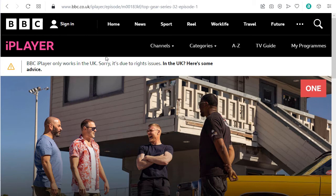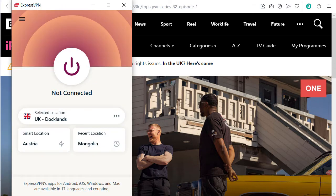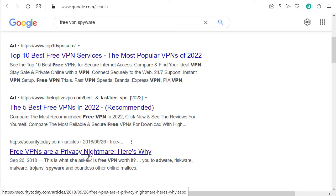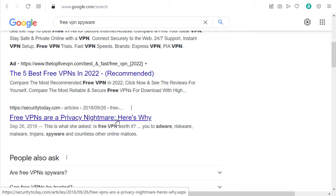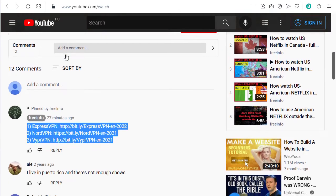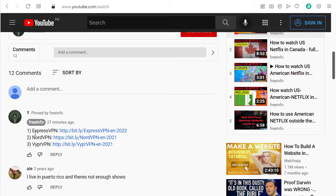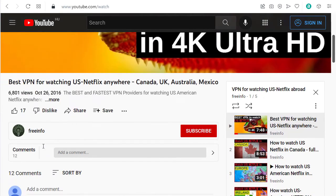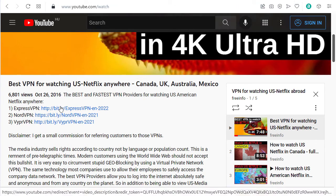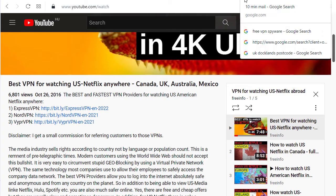I'm showing the solution with ExpressVPN, which is a paid VPN. There are some free VPNs, but there are a lot of nightmares and problems with them, so I'm not recommending any. If you're interested in a good VPN, I have a list below in the description and in the comments — recommending ExpressVPN, NordVPN, and Viper VPN — and I try to keep it updated with any special offers.